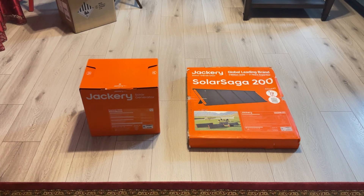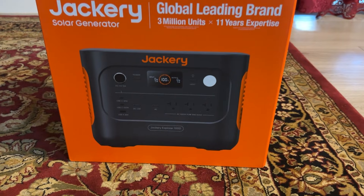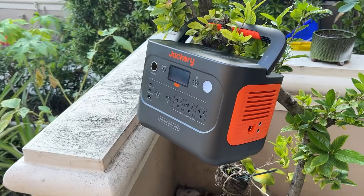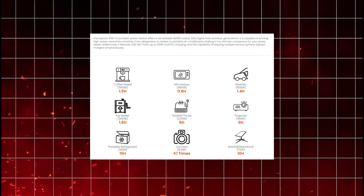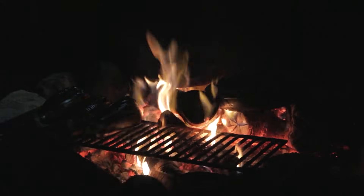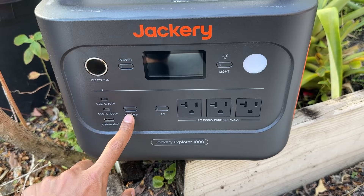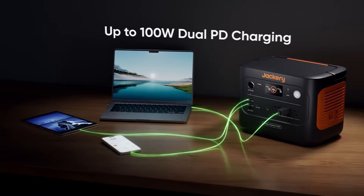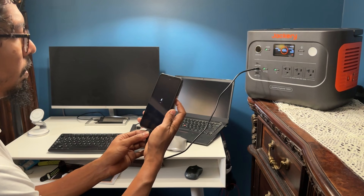The whole setup is surprisingly lightweight. Now let's talk about what makes the Jackery Solar Generator 1000 V2 a real standout. The Jackery Explorer 1000 V2 boasts a 1070W power capacity with a powerful 1500W output. This is a significant upgrade from the previous version, giving it a 50% boost in performance. Whether you need to run a fridge, coffee maker, or even a microwave during a power outage or while camping, the Jackery has the juice to keep you going. With its versatile power ports — USB, AC, and dual PD charging up to 100W — you can charge multiple devices at once, from laptops to phones, without breaking a sweat.